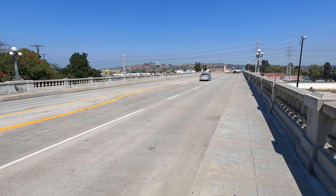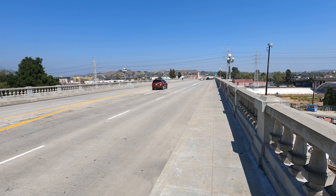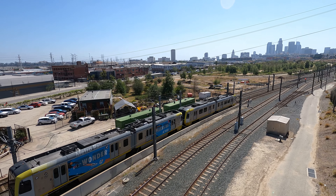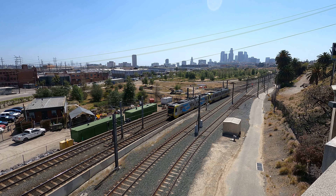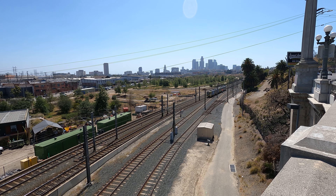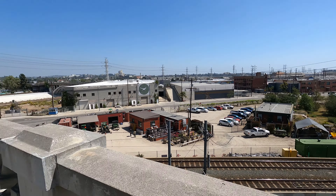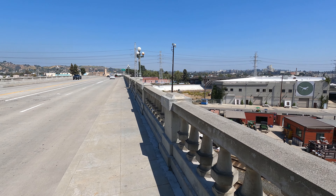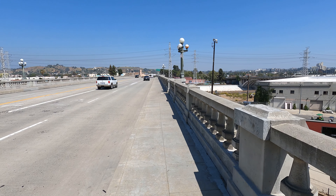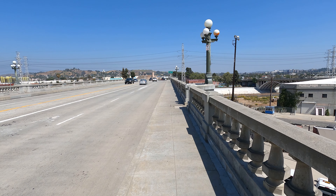When they built this bridge it was one of the longest and widest bridges in Southern California. This viaduct, or bridge, is almost a thousand feet long. You can see the Metro line train passing again down below.